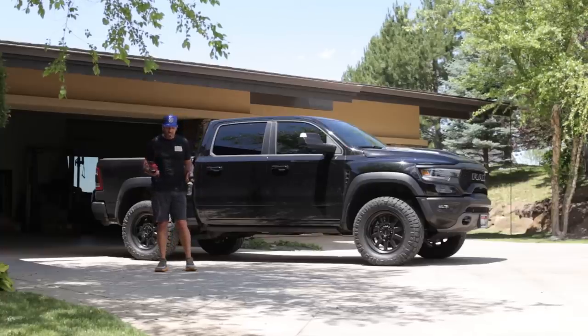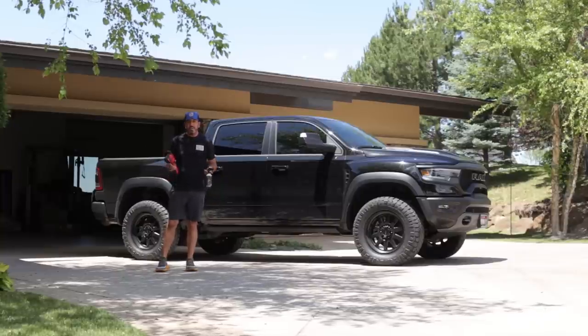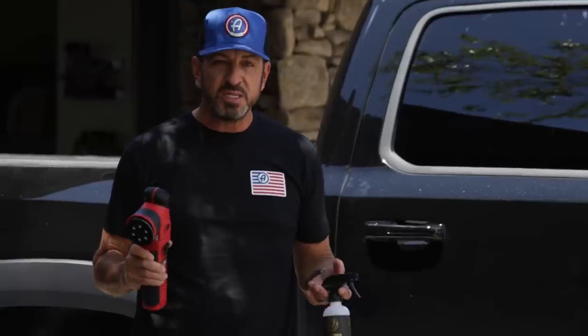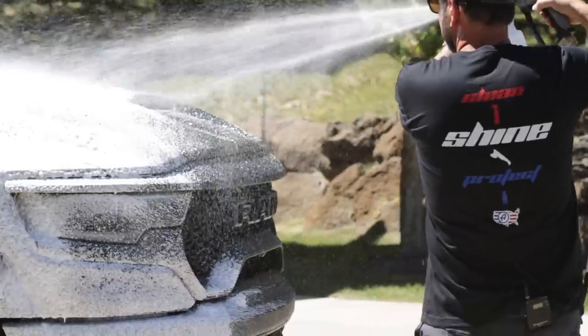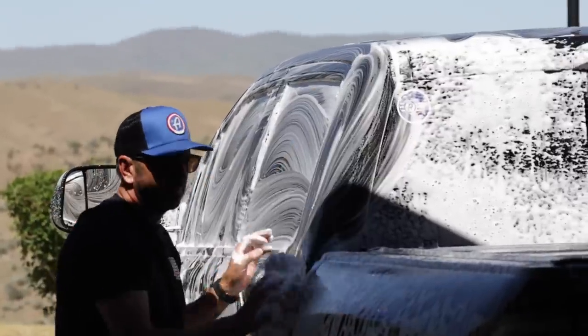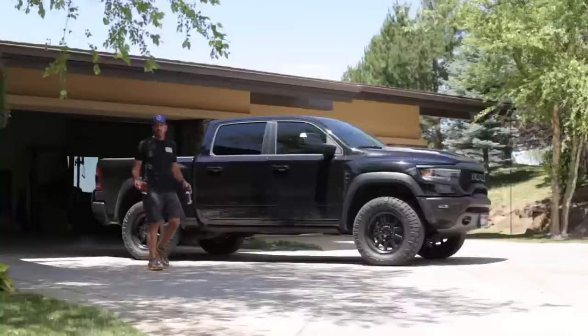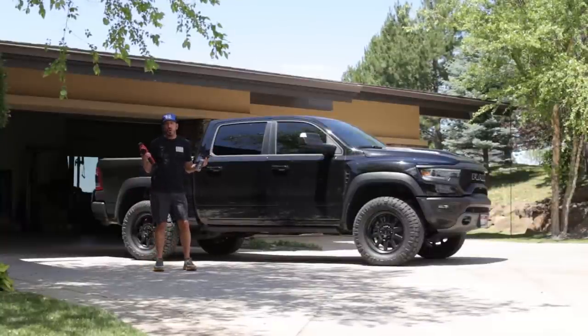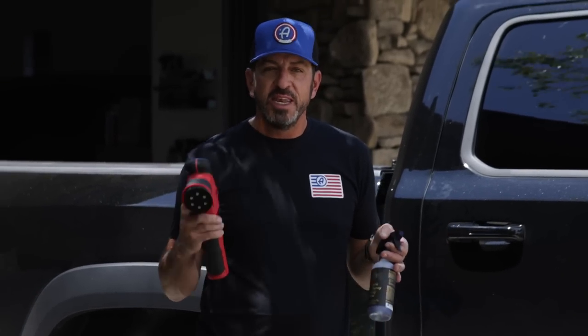It's not like you just jump into detailing and start polishing your car and ceramic coating it. When we teach detailing, we've got to start with the basics. And what's the thing you do the most to your car? A really outstanding process for washing and drying your vehicle will actually maintain that perfect finish for a long time. We're huge on education here at Adam's Polishes — helping you achieve excellence is what we're all about.